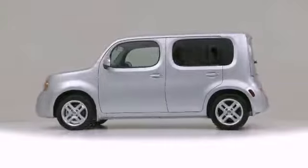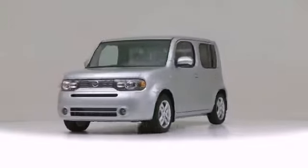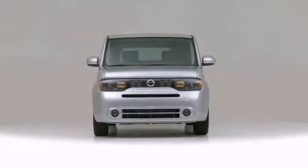The 2013 Nissan Cube: a safe vehicle to haul your most precious cargo.